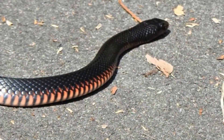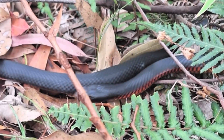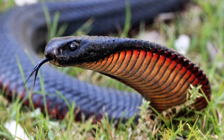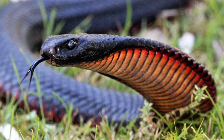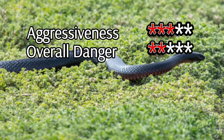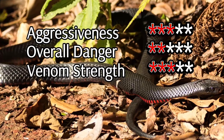A bite is rarely fatal but serves as a powerful reminder of its capabilities. This snake is generally shy and less aggressive compared to its venomous counterparts, often retreating rather than engaging. Its striking coloration has earned it a place in countless nature documentaries, while its ecological role as a rodent control agent makes it essential to its environment.